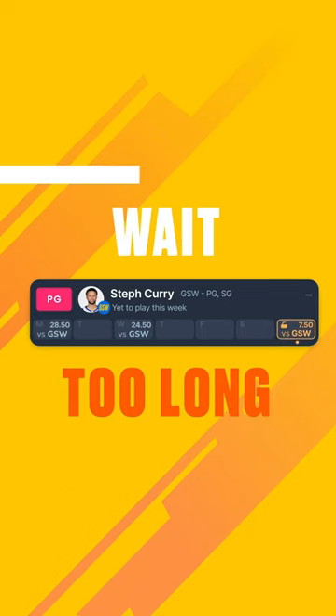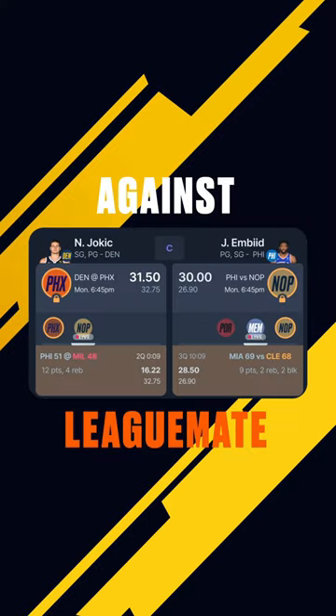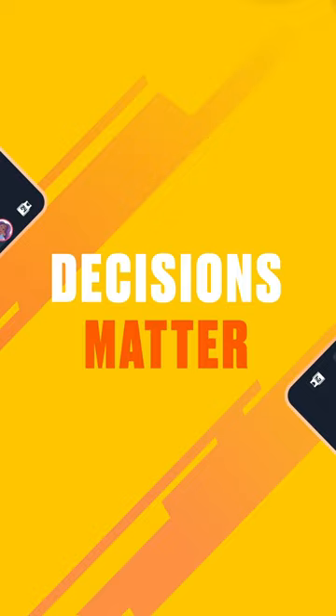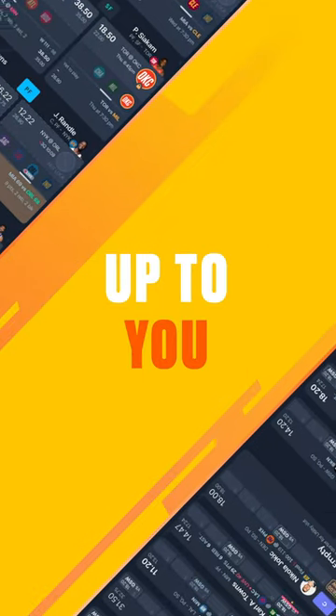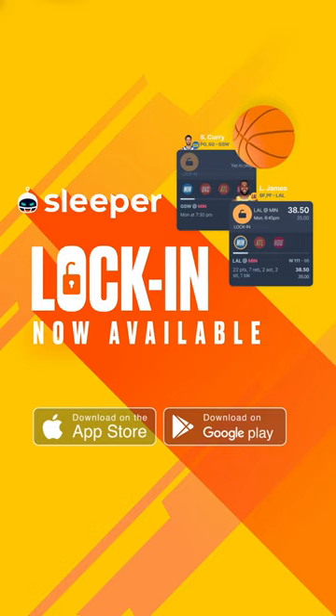Wait too long to lock in, and you could be left with a dud. But don't forget, you're matched up against your league mate, and they're watching every move you make. With lock-in, your coaching decisions matter, and it's up to you to make the right call. Fantasy Basketball Lock-In, now available on Sleeper.